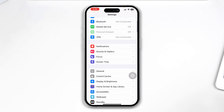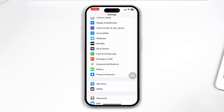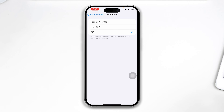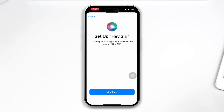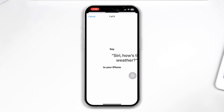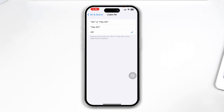Now get back and head over to the Siri and Search option in Settings. First, enable Listen for Siri — it should be enabled with Hey Siri, or you can select the Siri or Hey Siri option from here. Check whether Siri is going to work after selecting Hey Siri or not.